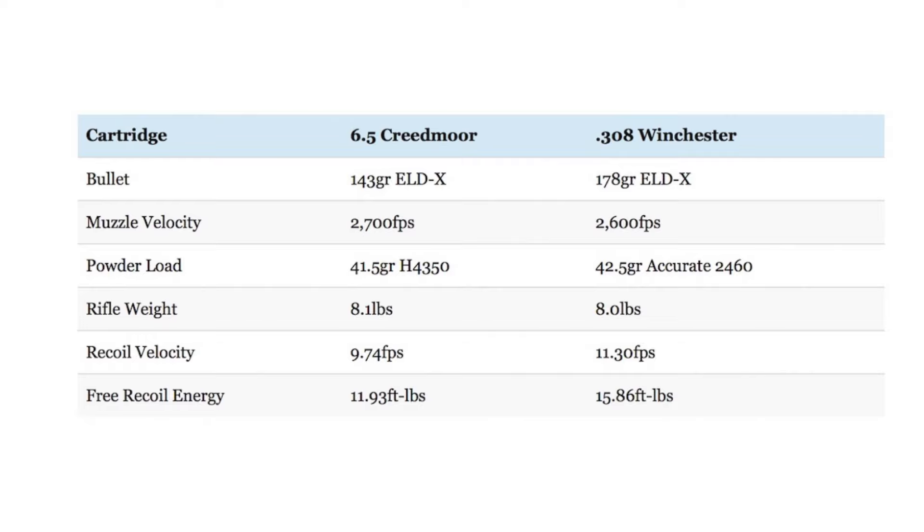Now let's talk about recoil. Though the .308 Winchester is a relatively mild recoiling cartridge itself, especially compared to other .30 caliber cartridges like the .30-06 and .300 Win Mag, the 6.5 Creedmoor has a big advantage in this area. For example, when fired from identical rifles, that 178-grain ELD-X load from the .308 Winchester has about 33% more free recoil energy than the 143-grain ELD-X load from the 6.5 Creedmoor. Most shooters should be able to handle the recoil of both cartridges, but don't underestimate the impact that recoil has on accuracy. All other things being equal, they will absolutely shoot better with a milder recoiling cartridge.